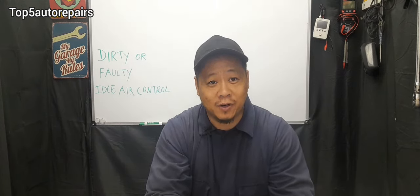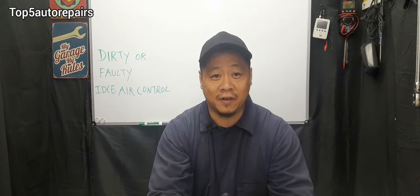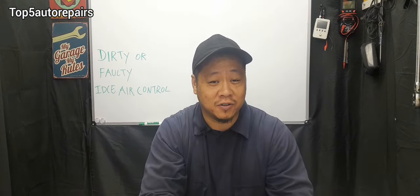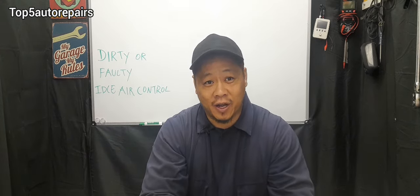And then you step your foot on the gas pedal and your engine stays alive and runs just fine. But when you release the gas pedal, your RPM starts to drop and your engine stalls — that's going to be your idle air control.